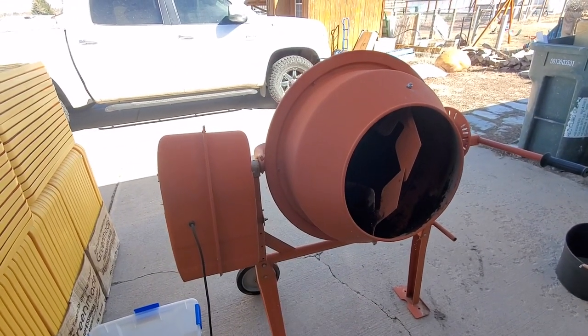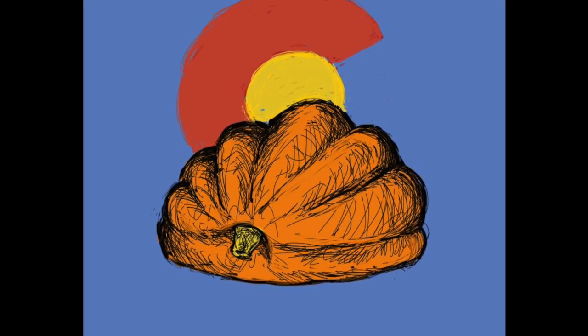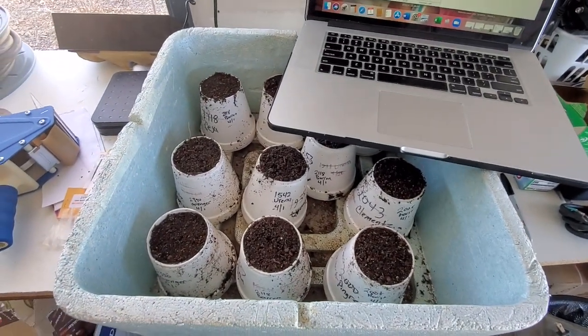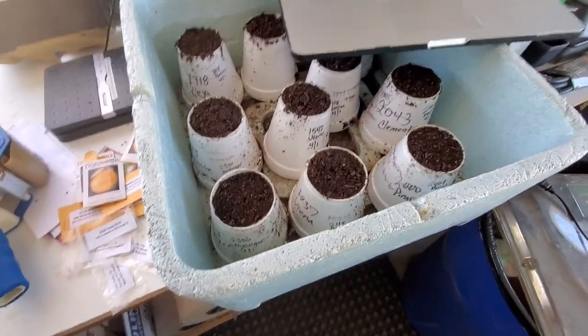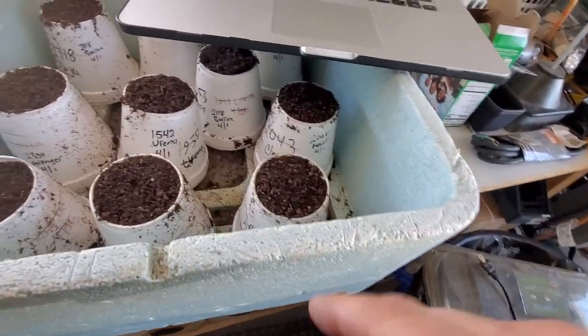Hello everybody, Chad from Colorado Giants. It's April 1st, time for an update. This is going to be a relatively quick video, but I just wanted to show you what I am growing this year and what I'm doing.